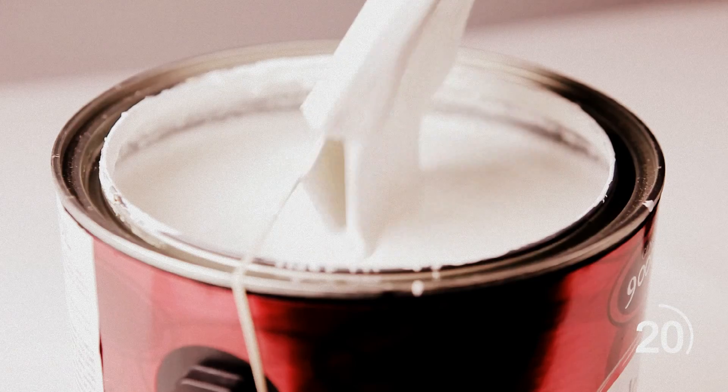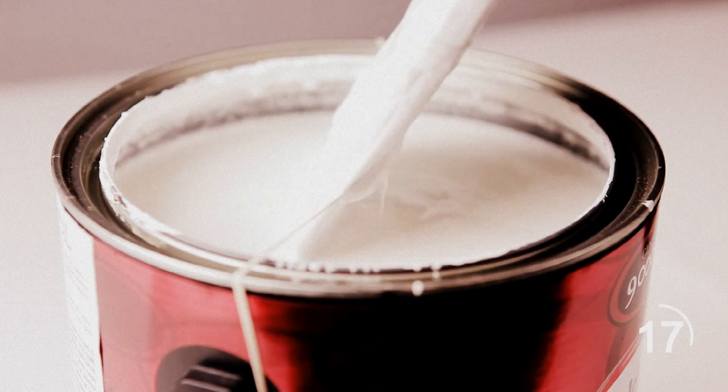To rid yourself of a messy paint can, place a rubber band around the container so that it crosses the center of the open top. When you bring your dip brush up, wipe it on the rubber band to prevent any drips.